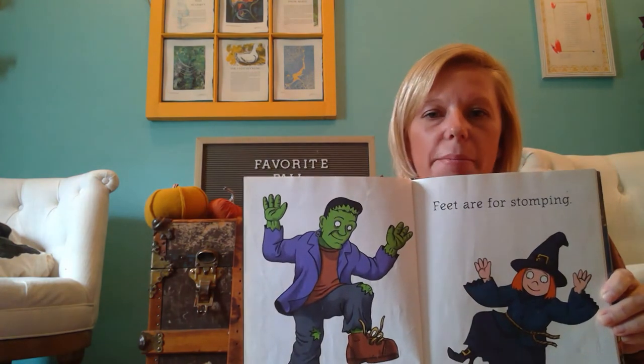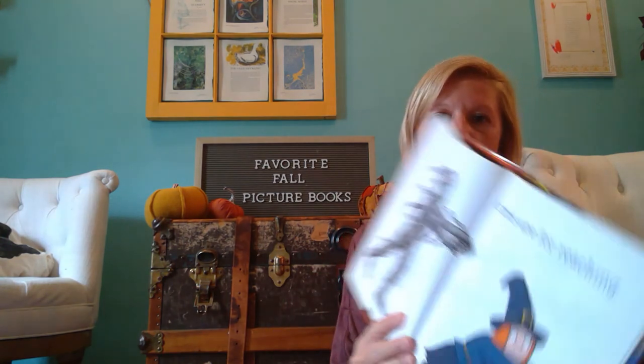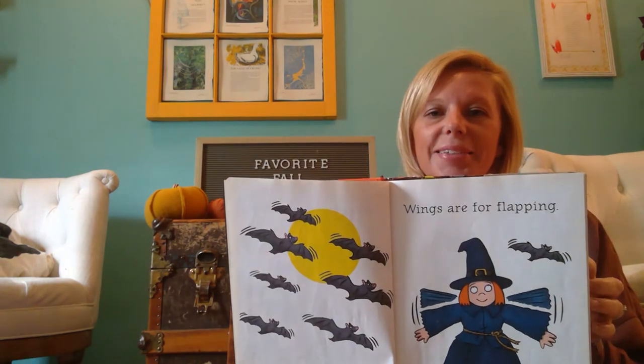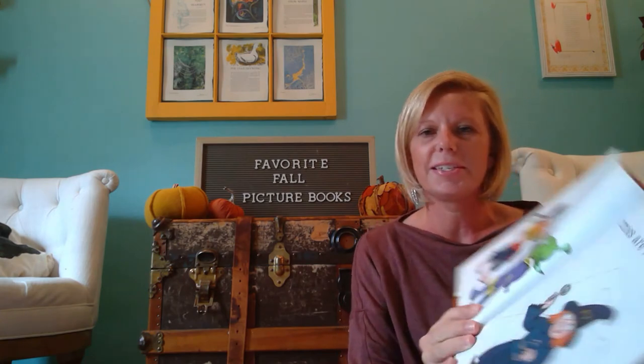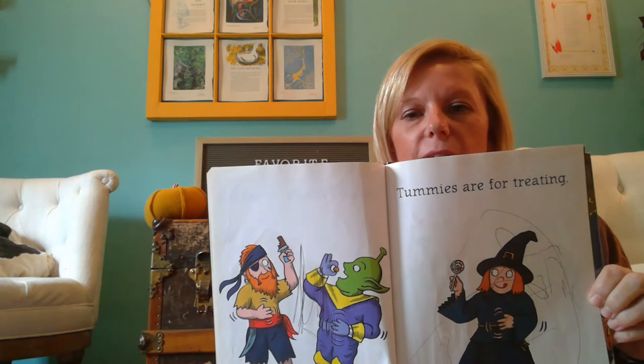So they'll say things like, 'Feet are for stomping,' and then they have Frankenstein stomping his feet. Or 'Arms are for reaching,' 'Wings are for flapping,' 'Tails are for wagging.' You get to see some very familiar Halloween characters and the different actions they're doing. One of our favorites comes near the end: 'Tummies are for treating,' and then we would rub our bellies like this. So it's super fun for ages two, three, four — a really great one by Michael Rex called Brooms Are for Flying.